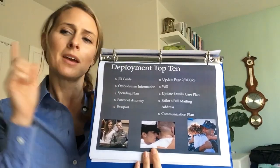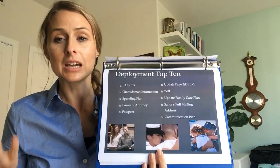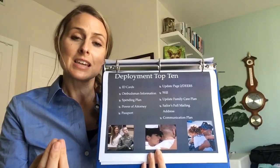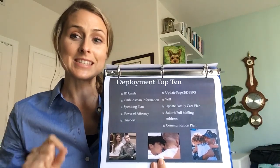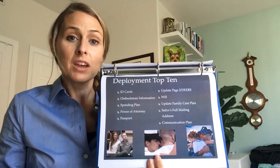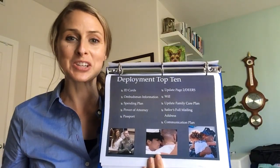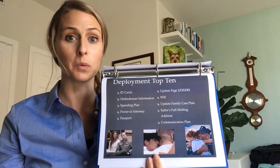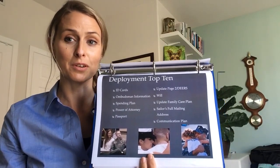The ombudsman — and I'm looking at you, single sailors out there. The ombudsman is basically a liaison between the command and the families. As service members, you need to let the ombudsman know who they can and cannot speak to while you are away on deployment. Family members need to know they can call the ombudsman if they have an issue — whether wondering about communication, a port visit, when they'll next hear from their service member, or when they're coming home. The ombudsman is a good contact for your family members.